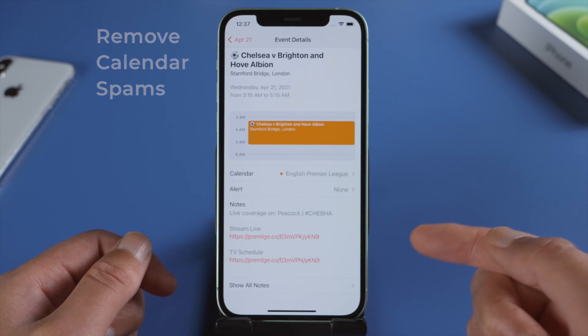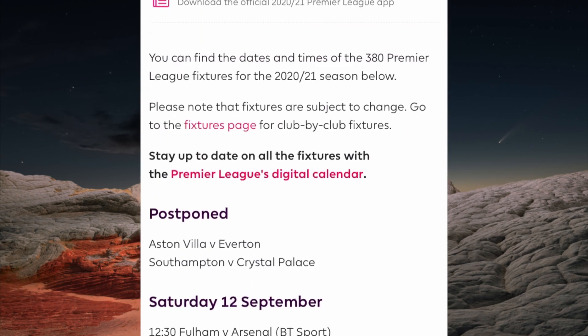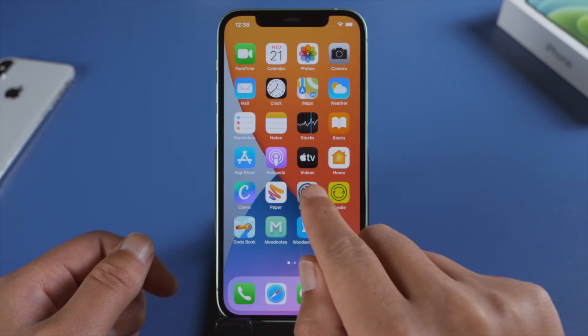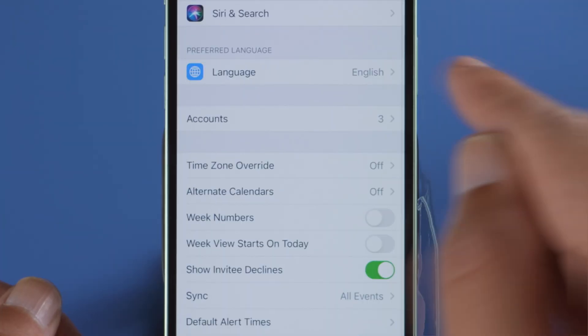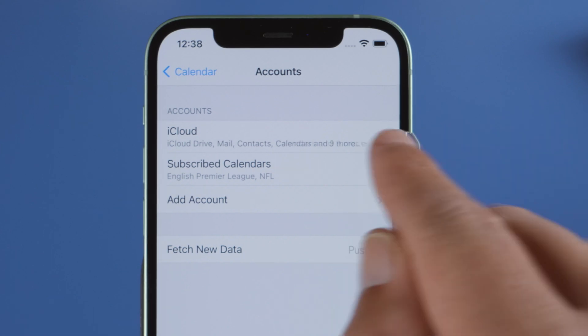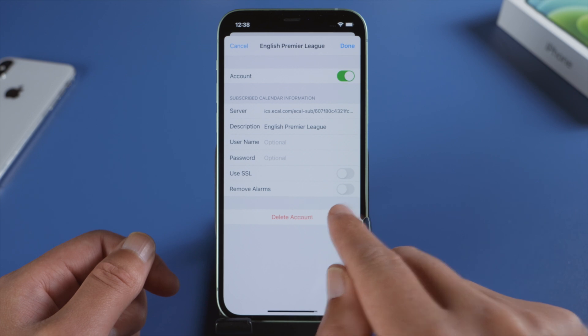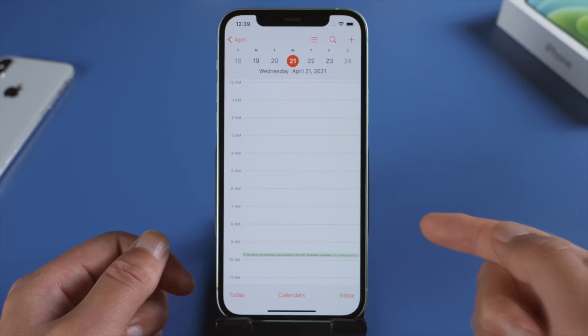Calendar spams are not some kind of virus either. They are there because you have clicked on subscription links inadvertently. To remove them is quite simple. In Settings, tap Calendar, then Accounts, then Subscribed Calendars, and go ahead and delete the ones you don't need anymore.